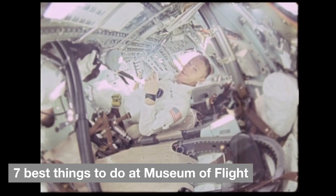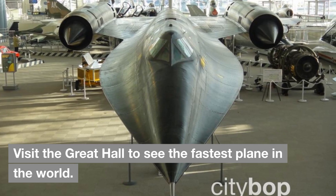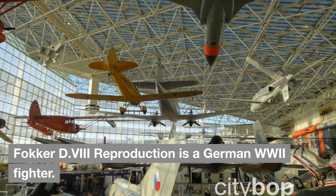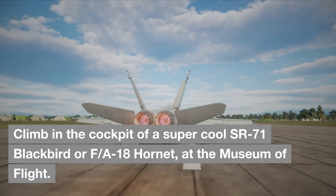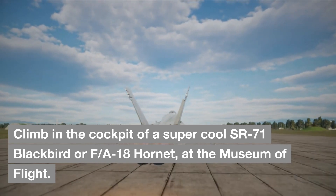7 Best Things to Do at Museum of Flight: Visit the Great Hall to see the fastest plane in the world. See World War I and II fighter planes involved in aerial dogfights over Europe. The Fokker D-8 Reproduction is a German World War I fighter. Climb in the cockpit of a SR-71 Blackbird or F/A-18 Hornet at the Museum of Flight.